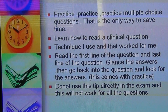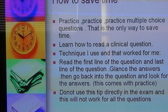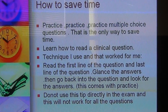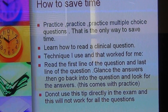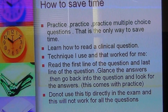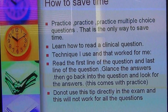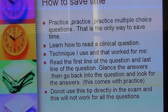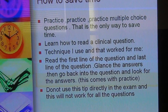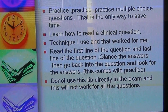One thing I learned about saving time is having a specific way to read a clinical question. This technique worked very well for me and I used it for all my clinical exams. It will not work for all questions but will work for most. I finished the first half of my exam one hour before the closing time, and the second half roughly 15 to 20 minutes before. I think this tip will be very helpful.